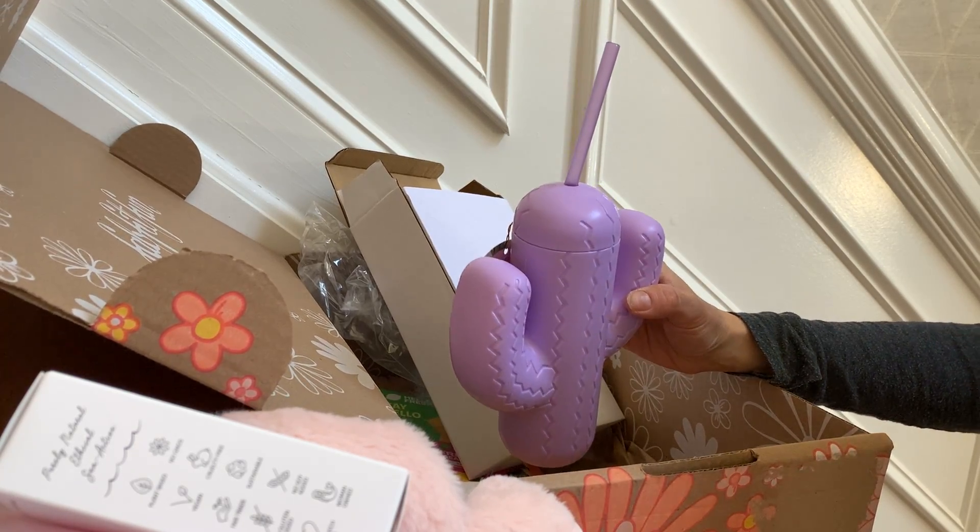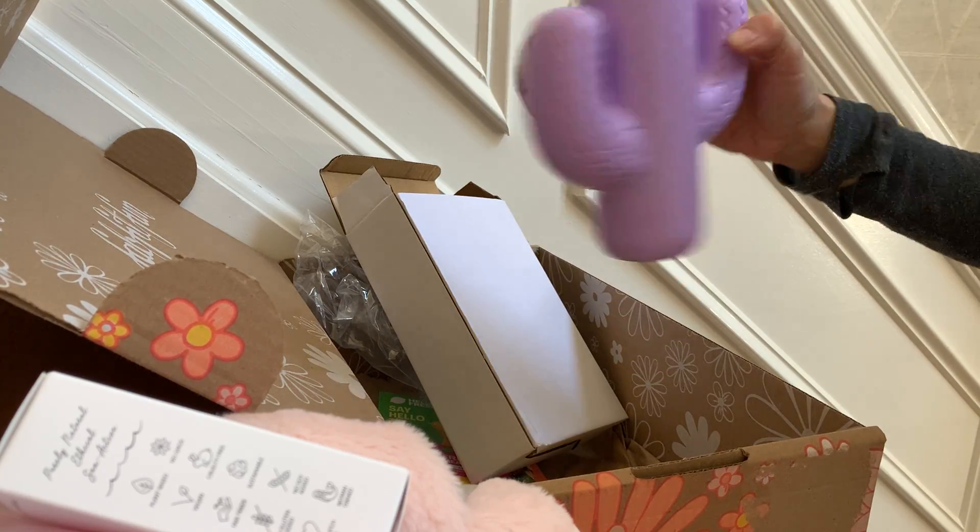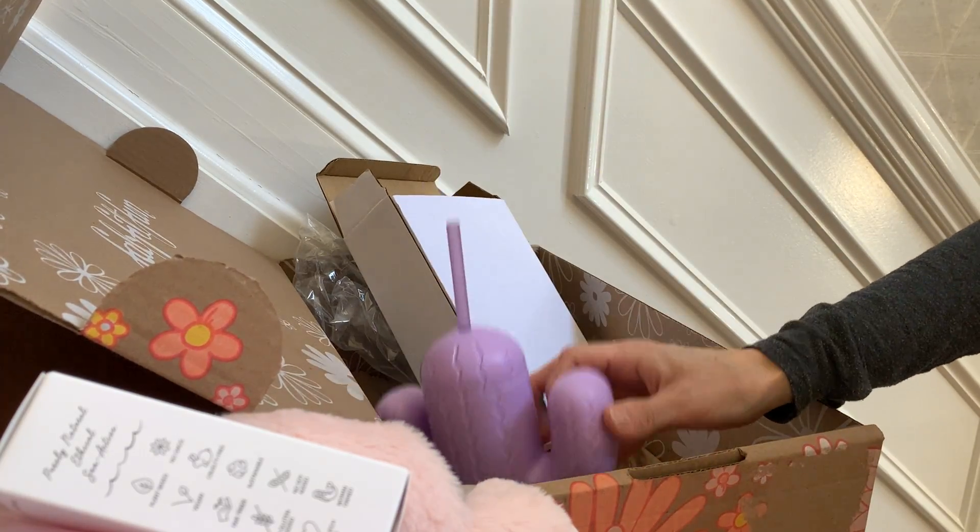Hope you guys have a great spring and go to FabFitFun — check out their boxes. Alright everybody, take care.